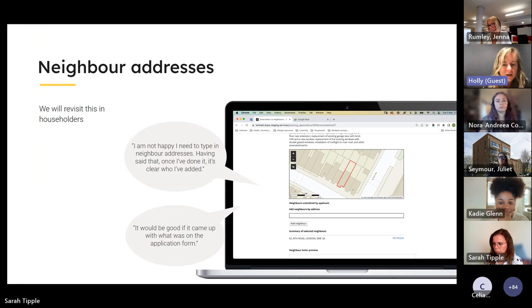We asked planning officers in Camden and Southwark to run through the system with us. They were not particularly keen on having to manually add addresses, so that's definitely an area we'll pick up in our next iteration. Another comment was that it would be great if the system could pre-populate neighbor addresses from the application form — we know with prior approvals the applicant is often asked to supply neighbor addresses, and as soon as we can get that from PlanX we'll be able to add that in.